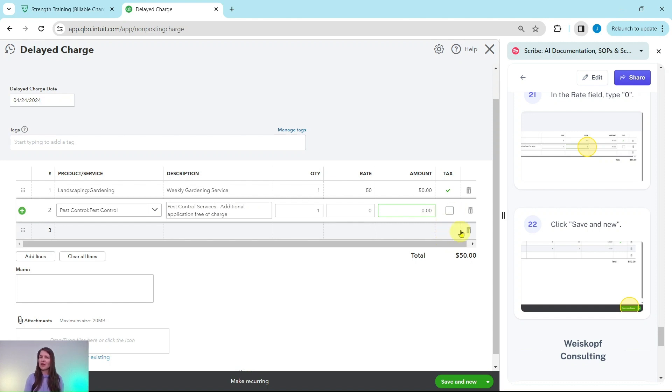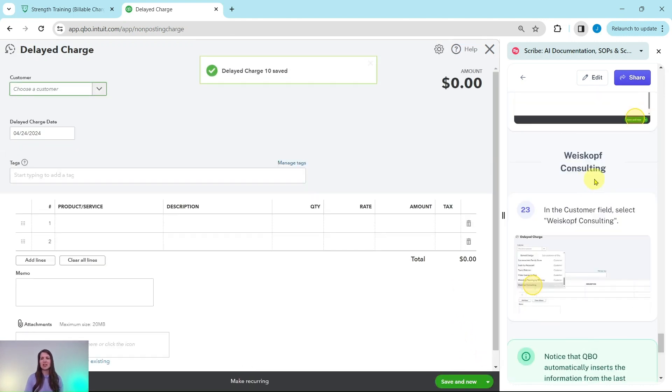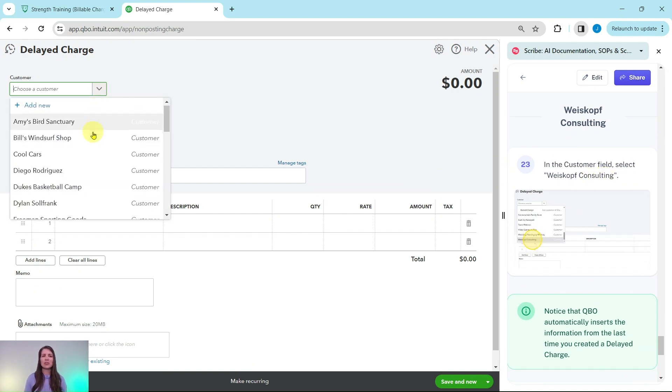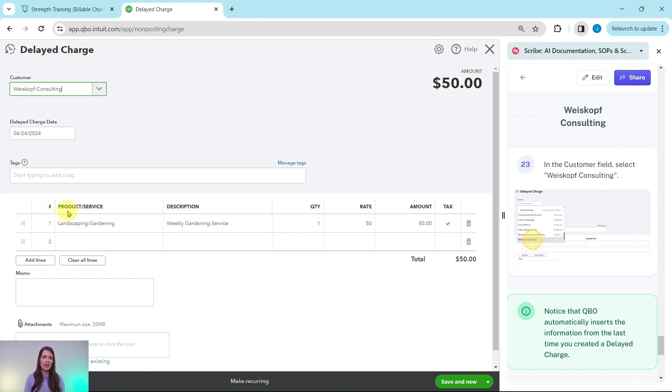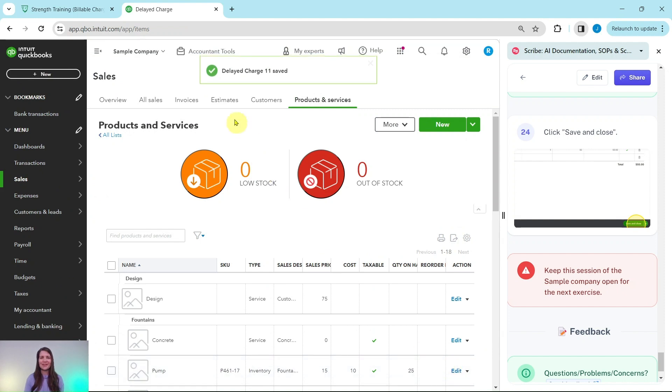We just have one final delayed charge to make. Click the Save and New button and now fill it out for Weiskopf Consulting. In the Customer field, click the down arrow, scroll to the bottom of the list — they are the last one. QBO will automatically insert the information from the last delayed charge. We don't need to add anything, so this is all good to go. Click the down arrow next to Save and New, then select Save and Close.